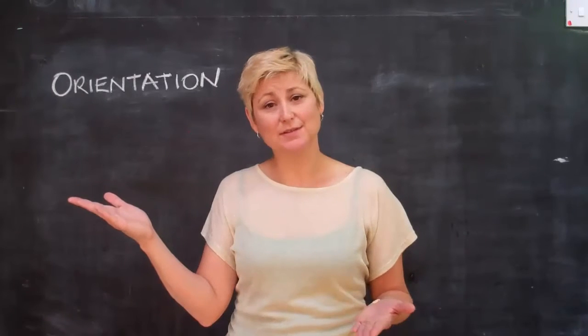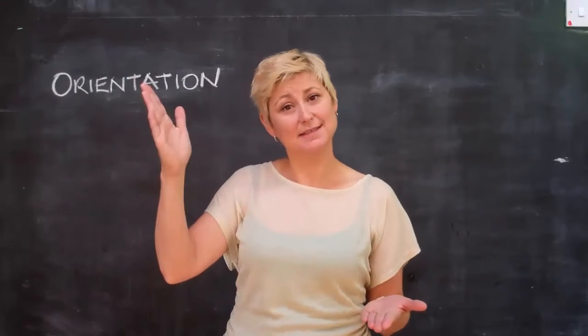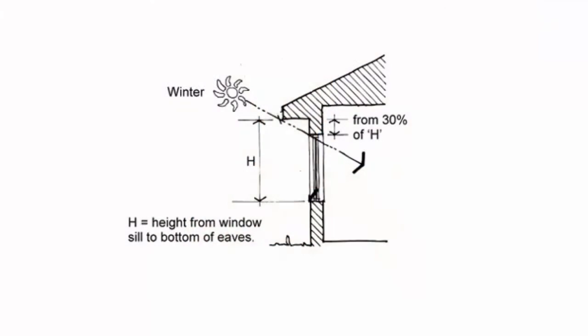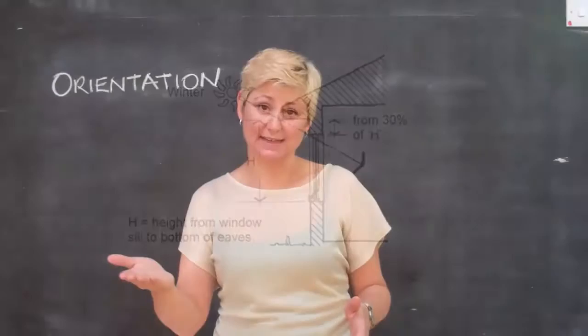because of the different angles of the sun in winter and summer. Ideally, you should choose a block of land that lets you put your living areas to the north. Put windows on that north side to let the low winter sun in.